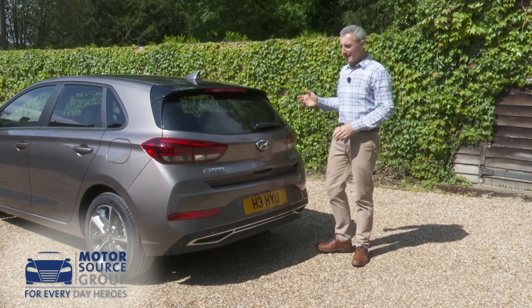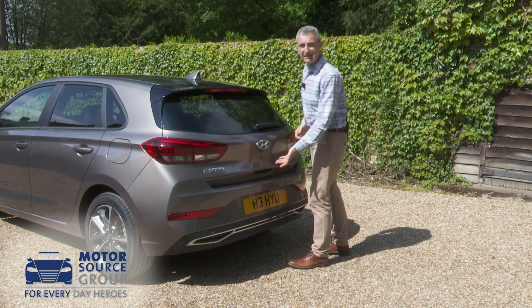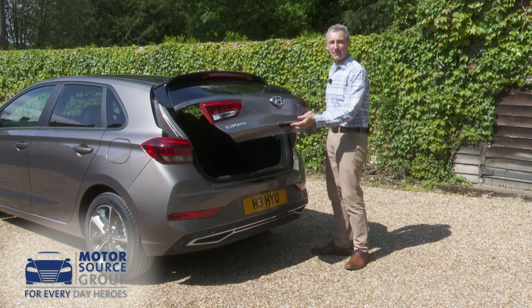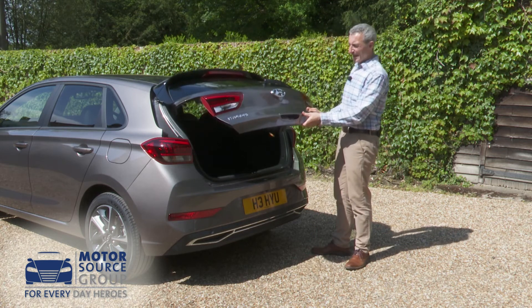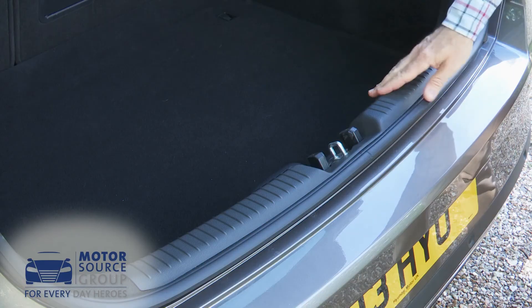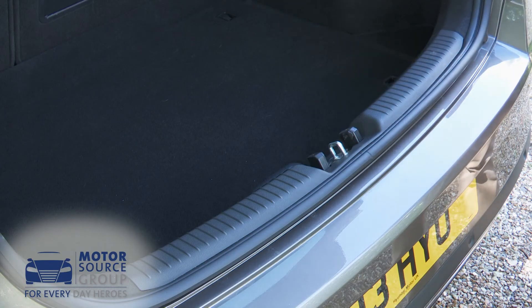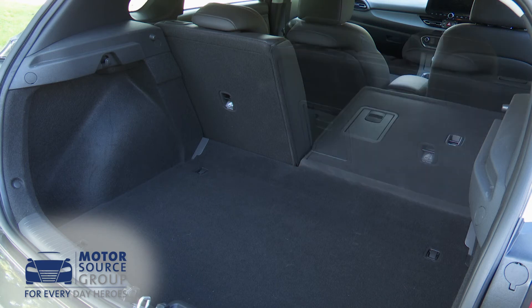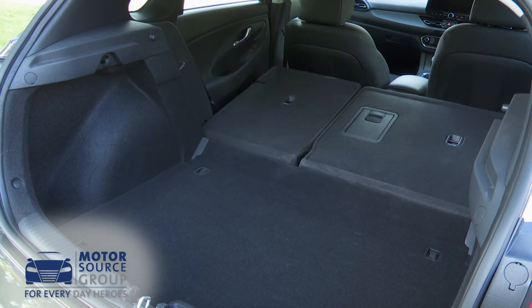Finally, let's take a look at the boot. The tailgate is simple to open thanks to a proper handle in the panel — something that rivals no longer bother with. It isn't particularly light to lift and there's quite a high lip to load over, but the aperture is wide and the 395-litre capacity is class-competitive. Push the rear backrests down and there's up to 1,301 litres of carrying capacity available.